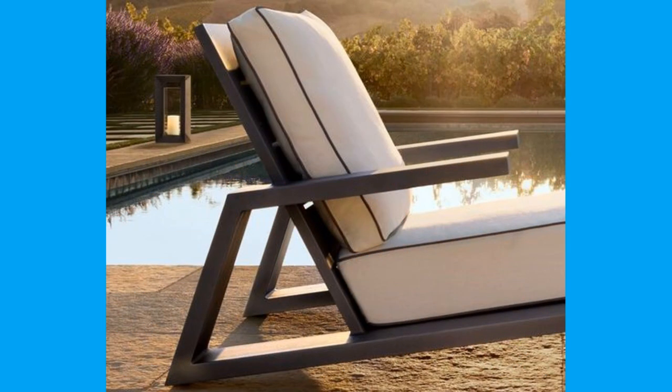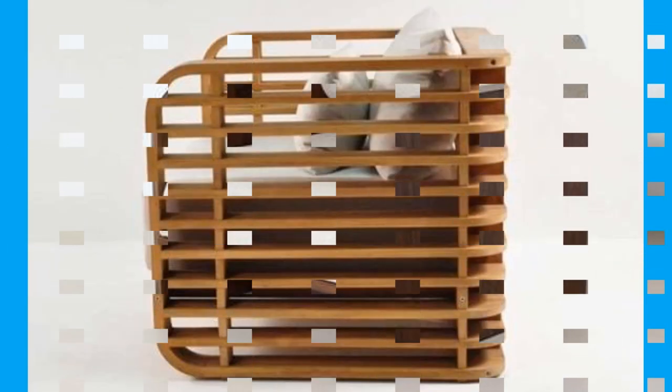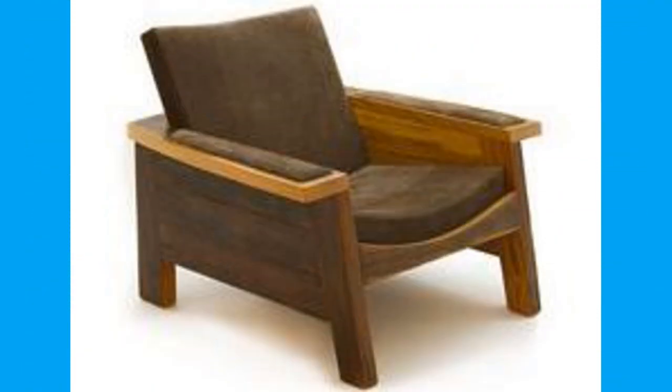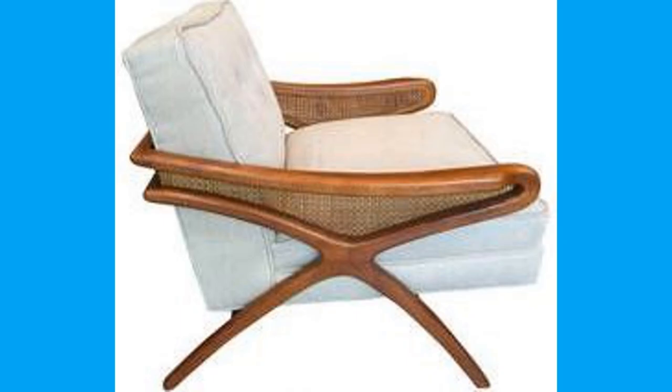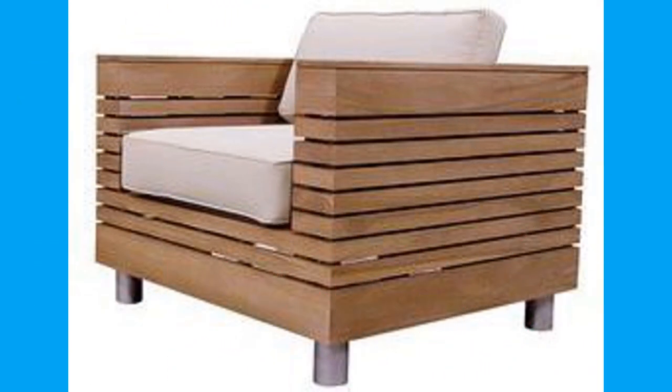Today, cushions as we know them are soft and used to provide support and comfort to your back or head when sitting on a sofa or a lounge chair, and also used to add color, texture, and pattern to our living rooms and bedrooms. Like in past times, cushions are available in a wide range of shapes and sizes, with a variety of fittings and covers to suit our homes and our decorating styles.